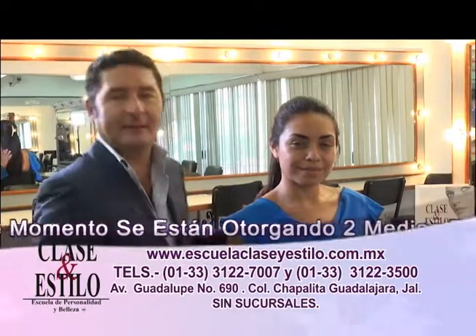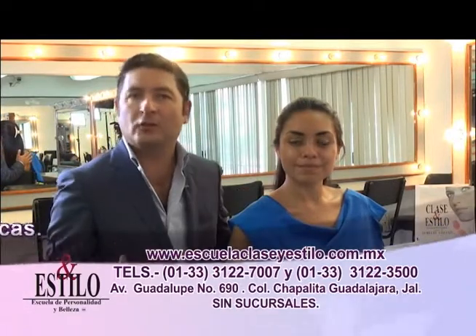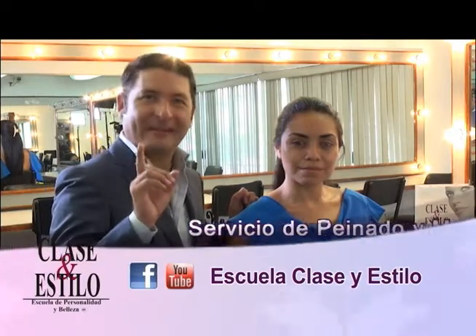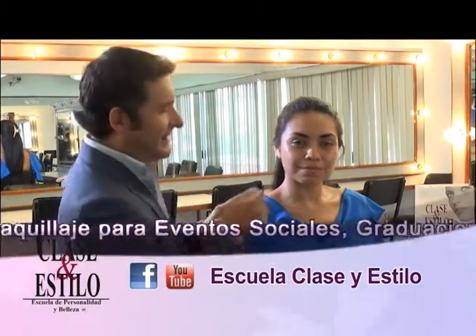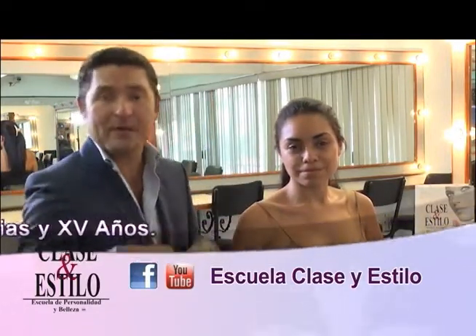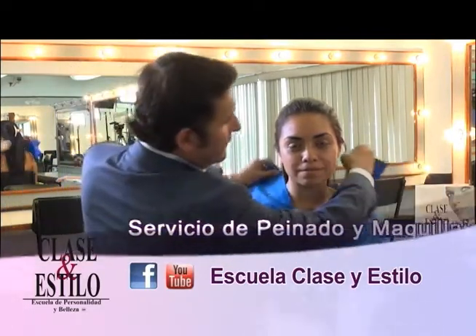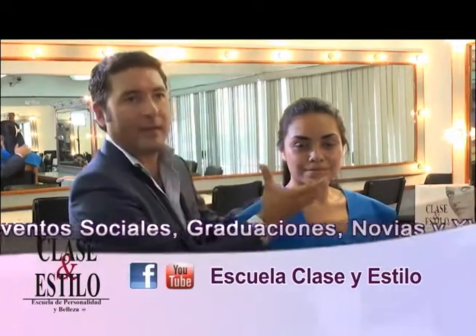Este escote que estamos poniendo aquí con Sandy también es muy favorecedor para ella. Vemos cómo estos pliegues le dan un toque muy bonito, muy fino. Inclusive para un vestido cóctel o de noche es sumamente favorecedor. Cuando tenemos un rostro cuadrado, insisto, vamos a crear el contraste, la armonía utilizando un escote que sea redondo para contrarrestar lo cuadrado de la parte superior del rostro.